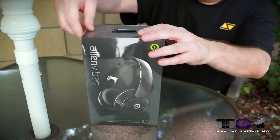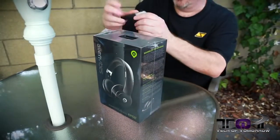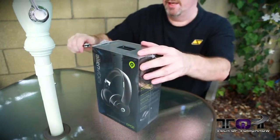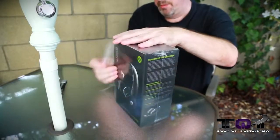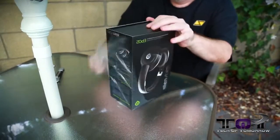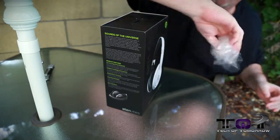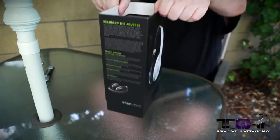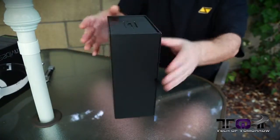Let's go ahead and do the unboxing. I did bring my old trusty knife today, so we'll use that. Make a little incision and tear all this plastic off. Like usual, there'll be a box within a box within a box. Let's slide the top off — a box within a box, within a box, within a box.